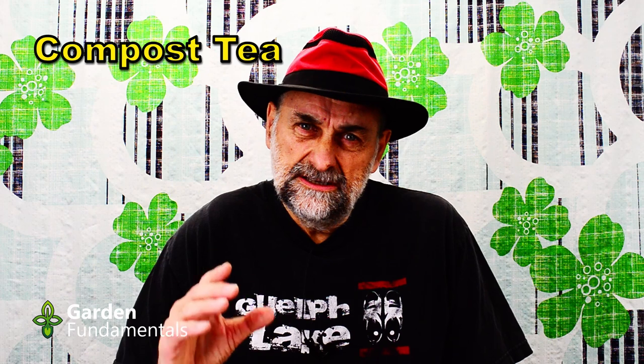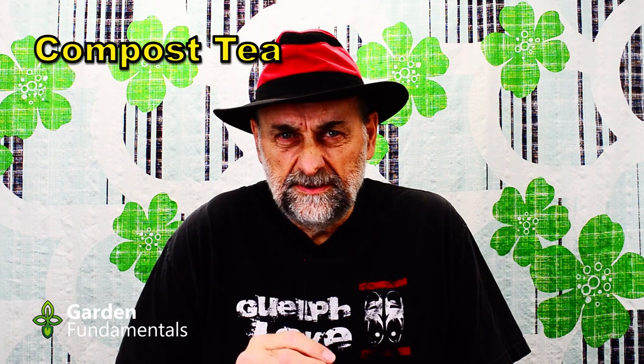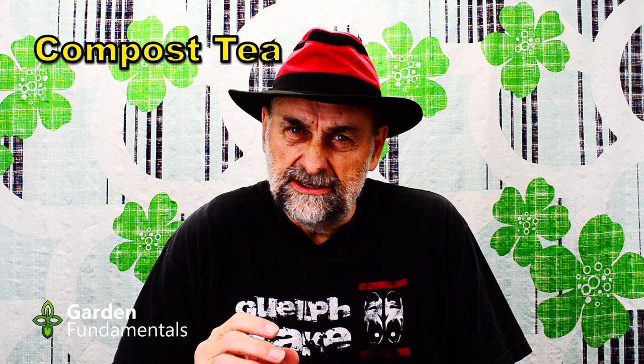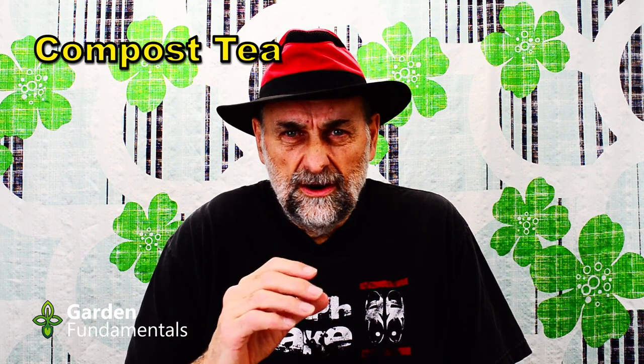Lots of people use compost tea and give that to their plants, mostly outdoor plants, and people rave about it. Well, the reality is that it really isn't that great. It does contain some nutrients which are valued by plants, but you can put the compost directly on the garden and it does the same thing. There's a whole group of people who think it's the microbes in compost tea that are important — that's just misinformation. Adding microbes to soil or to potted plants does nothing to increase the health of those plants. So compost tea is okay and it adds nutrients to the soil, but it's not nearly as great as people make it out to be.